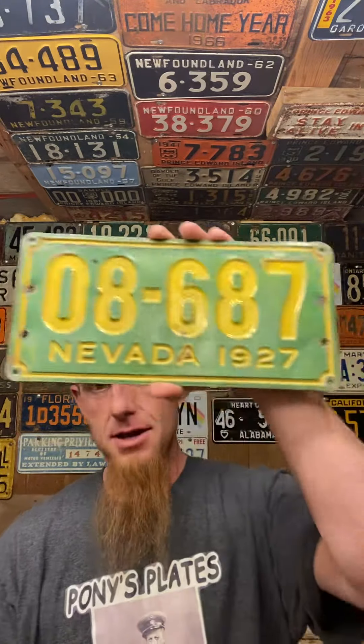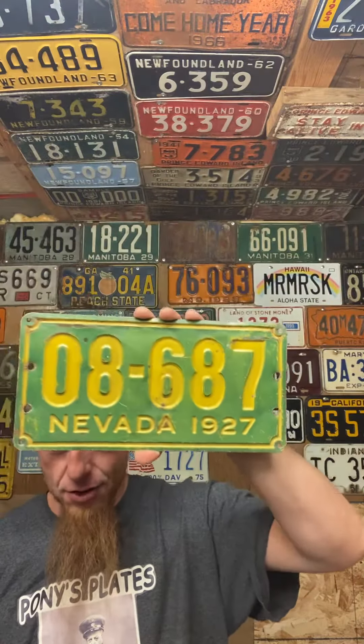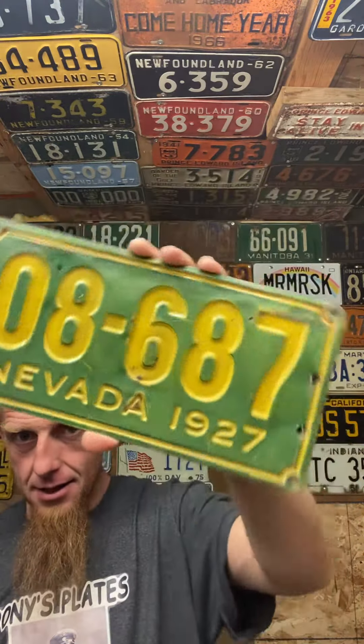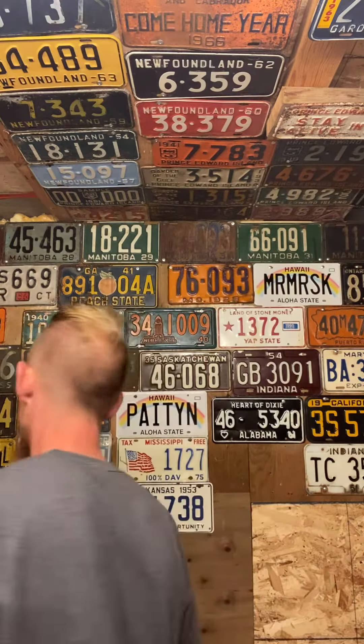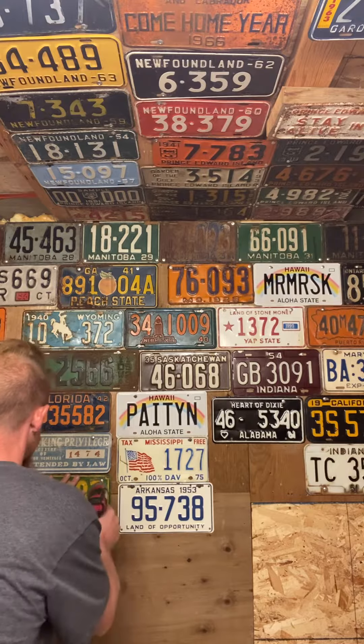What do you guys think it is? It's pretty cool — it's one of my new favorite plates. 1927 Nevada! How cool is that thing? It's one of my favorites. I don't have a screw ready, but let me put this right here, front and center, because it's really cool.